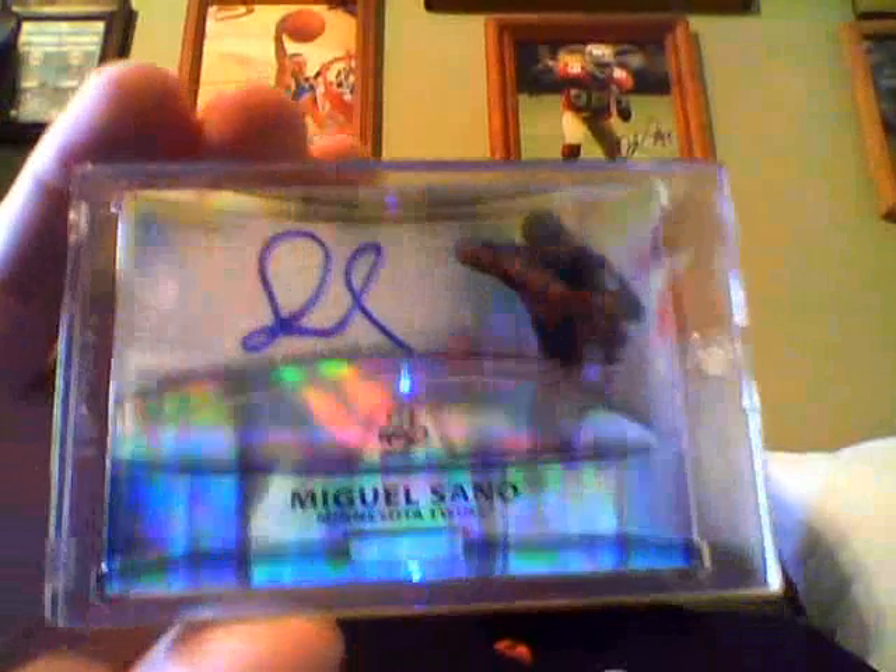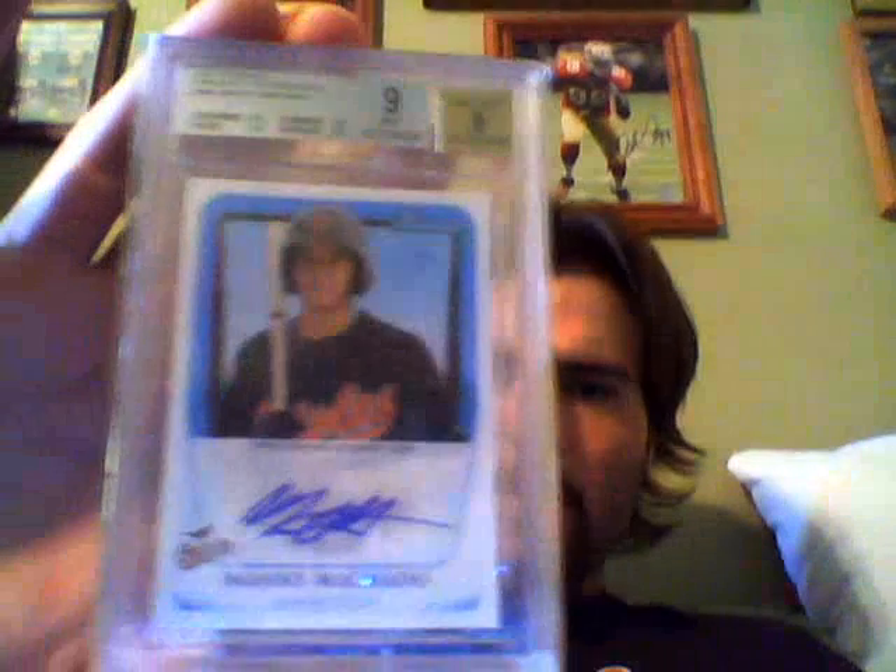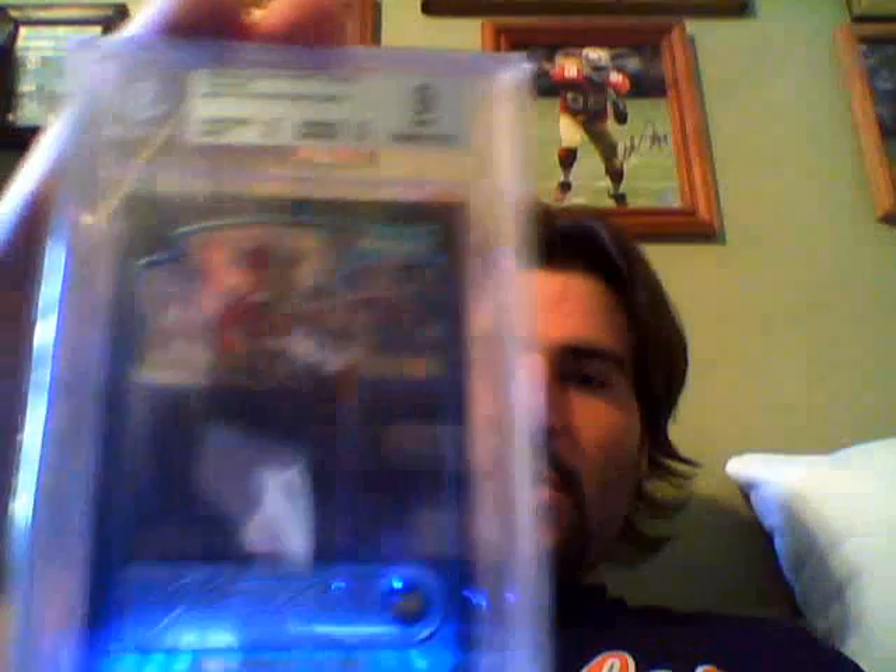From Bowman Platinum — very nice top prospect Miguel Sano Fractor auto. One of my graded — PSA 9 — Manny Machado Bowman rookie auto, very sick card, clean autograph. Another graded 9: Bowman Chrome rookie card of Robinson Cano.